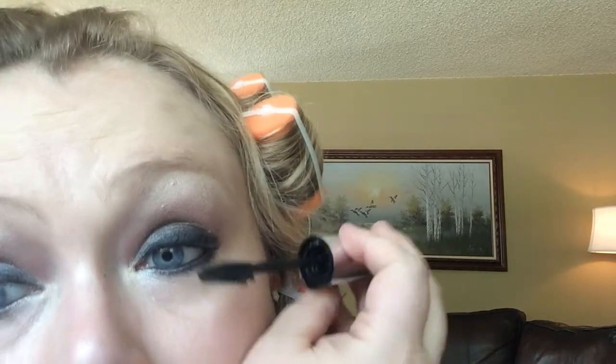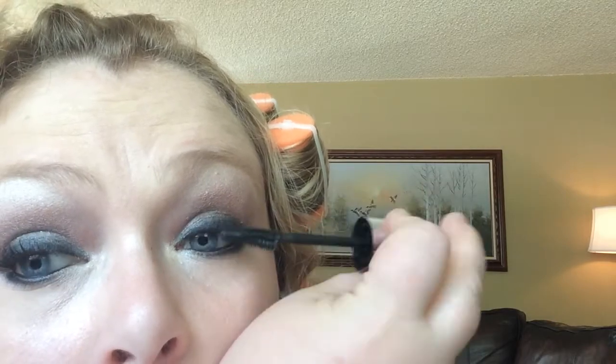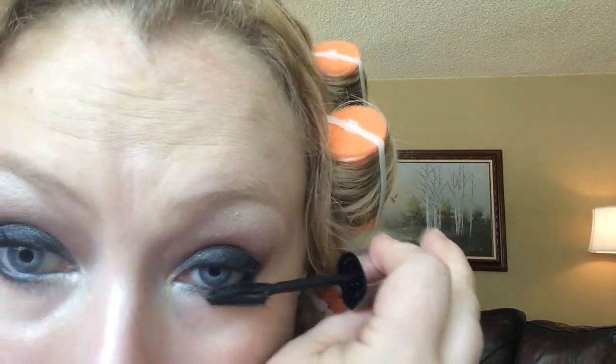I'm looking to see if I'm going to put on false lashes and I think I am — you can't have a look like this and not have false lashes, right? I'm just using my butterfly mascara to get my lashes full across the bottoms.